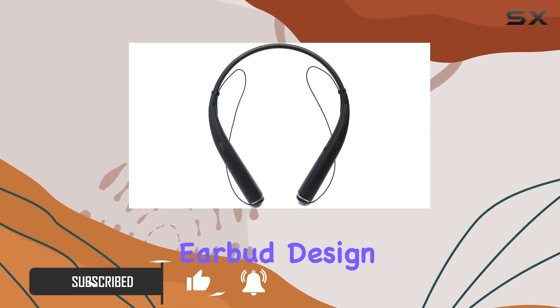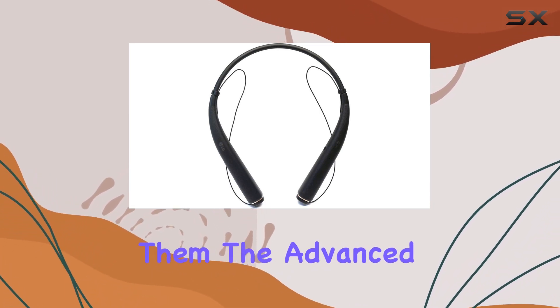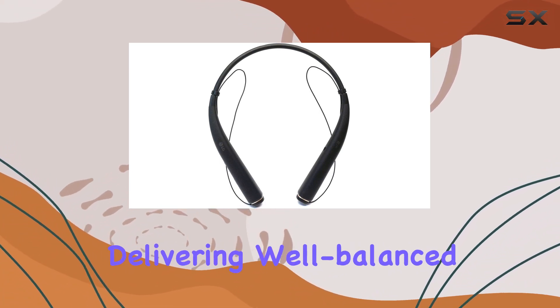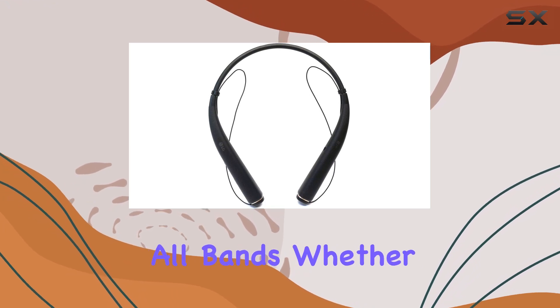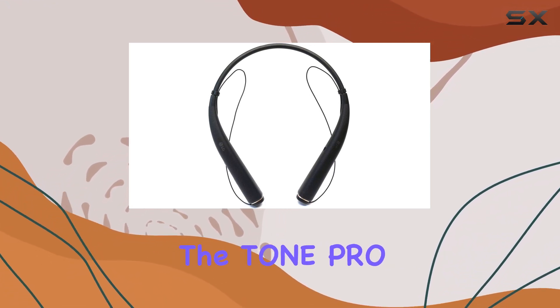The hidden magnetic earbud design adds a touch of convenience, ensuring they're always ready when you need them. The advanced quad-layer speaker technology takes your audio experience to new heights, delivering well-balanced sound across all bands. Whether you're a music enthusiast or a podcast lover, the Tone Pro doesn't disappoint.